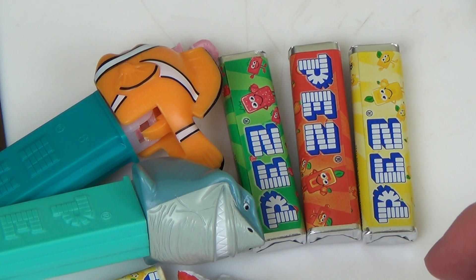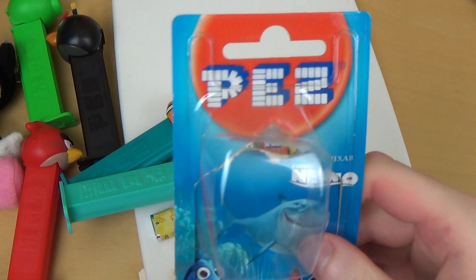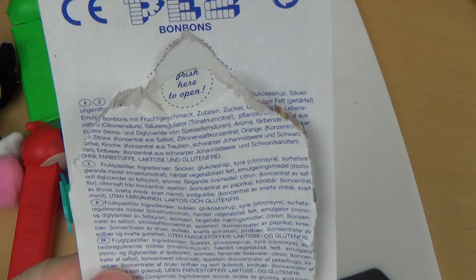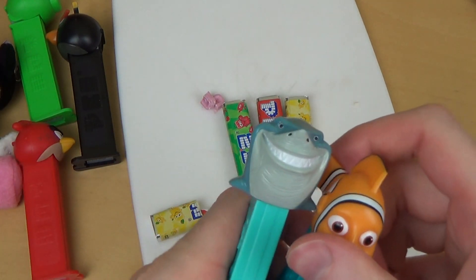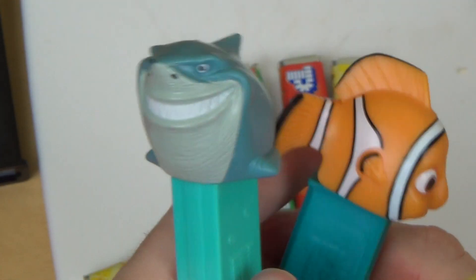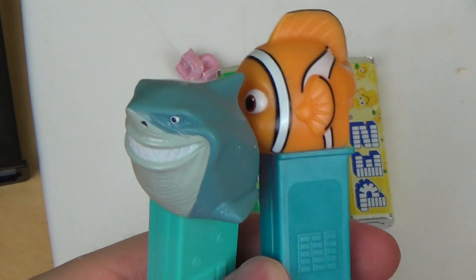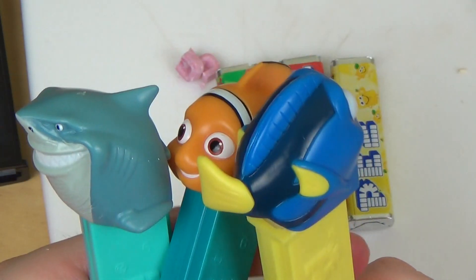Das war jetzt PEZ Spender, und zwar von der Ausgabe Findet Nemo. Die kommen in solchen Boxen. Das sind die drei — ich habe jetzt nur die englischen Namen. Also der Hai heißt Bruce, dann der Clownfisch heißt Nemo, und das Ding hier ist Dory.